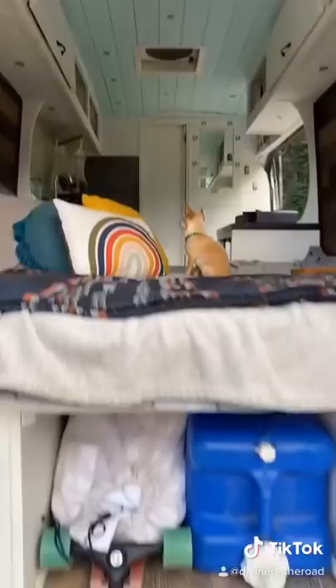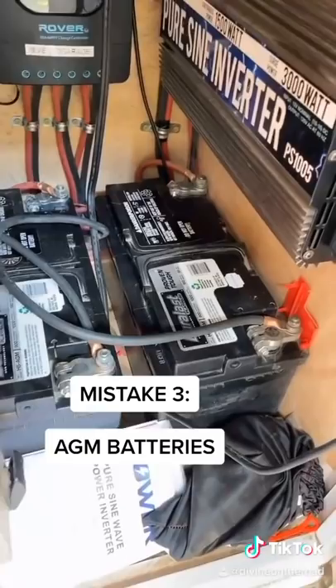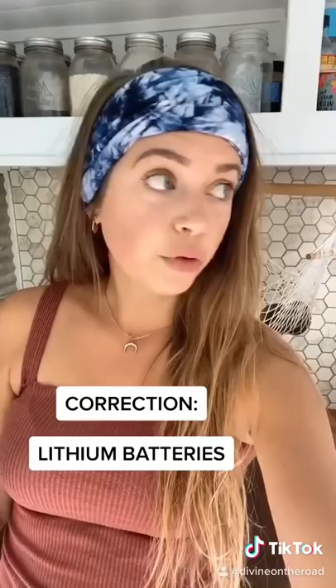Going with two AGM batteries instead of lithium — this is how I power my entire van. AGM batteries are like the Walmart of batteries: gets the job done, it's definitely more affordable, but the experience could be better. I would have rather gone with the Whole Foods of batteries, which is lithium.